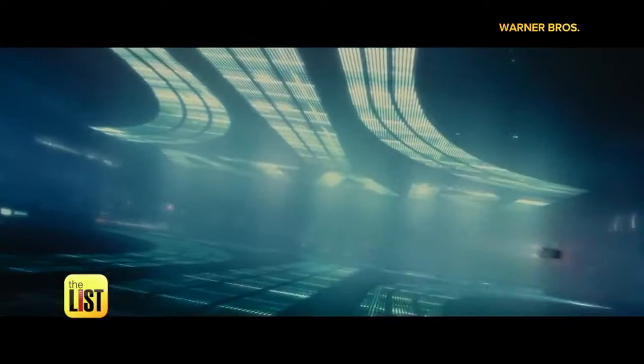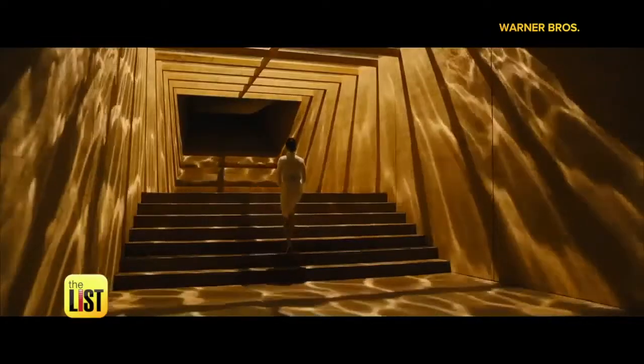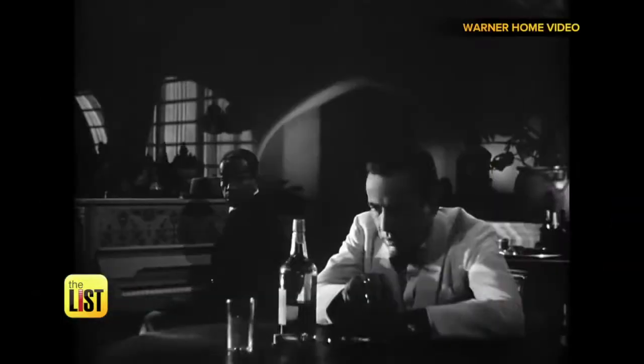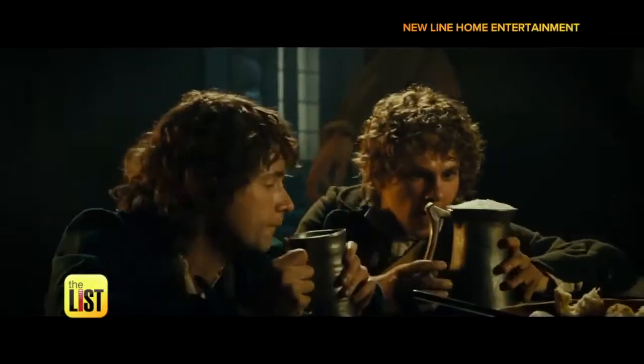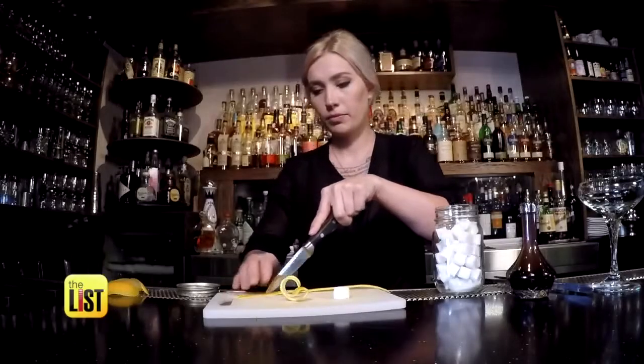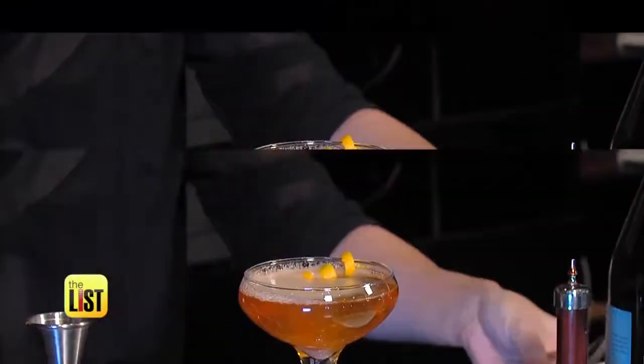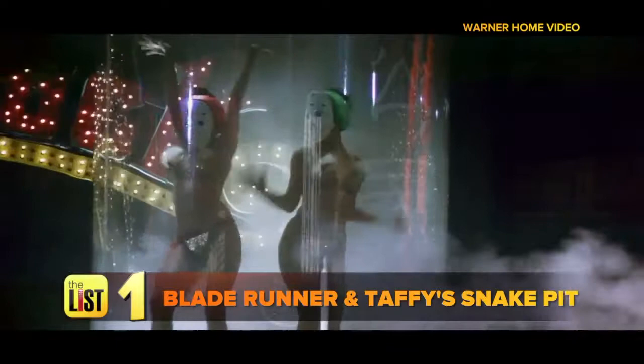Blade Runner 2049 ran away with the box office. The original wouldn't have been the same without Taffy Snake Pit Bar. We're sharing three of our favorite film bars with you, and cocktail artist Alison Greenhall has drinks to pair with them that even you can replicate. First up: Blade Runner and Taffy Snake Pit Bar.